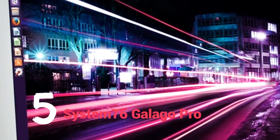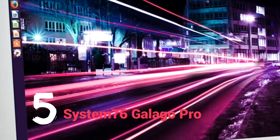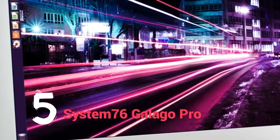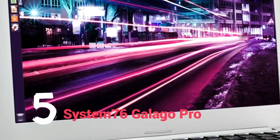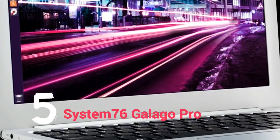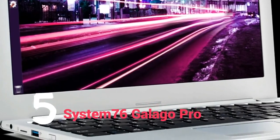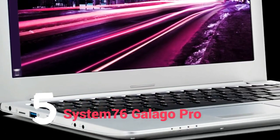If that wasn't enough, it has a 13.3-inch display with a resolution of 3200x1800, an Ethernet port, an SD card reader, two USB ports, and a Thunderbolt 3 USB Type-C Mini DisplayPort connector. In a nutshell, you will be hard-pressed to get anything in the Windows LAN that can deliver this sort of compute power and storage capacity.